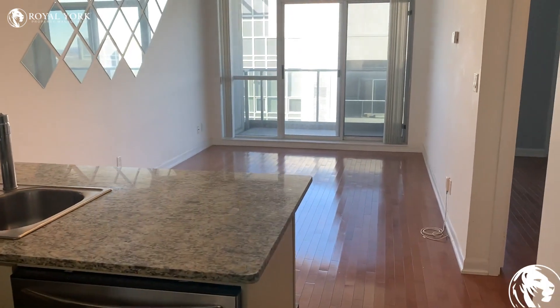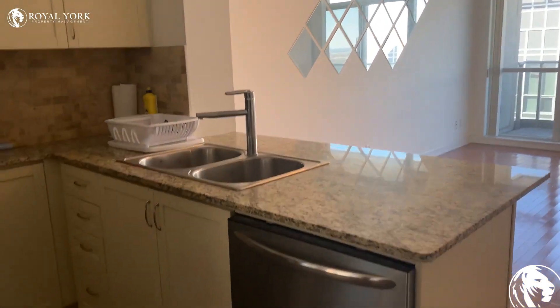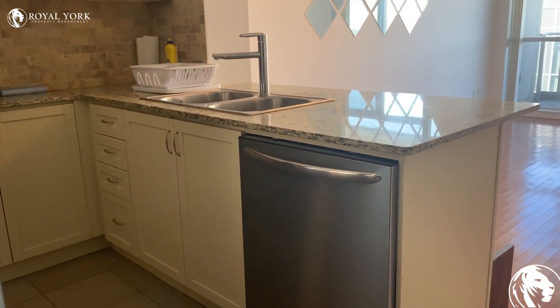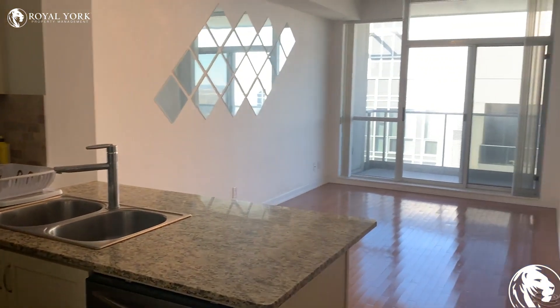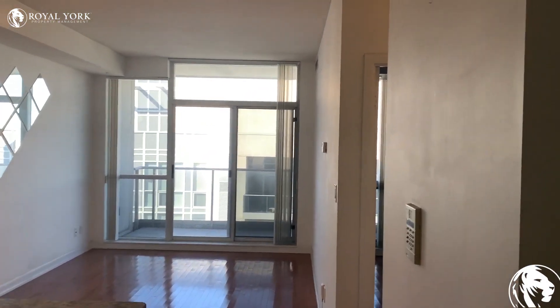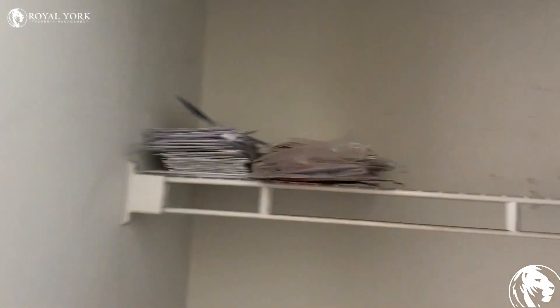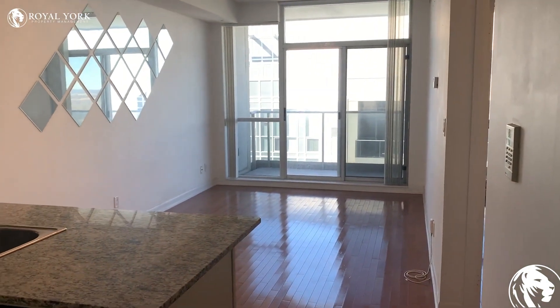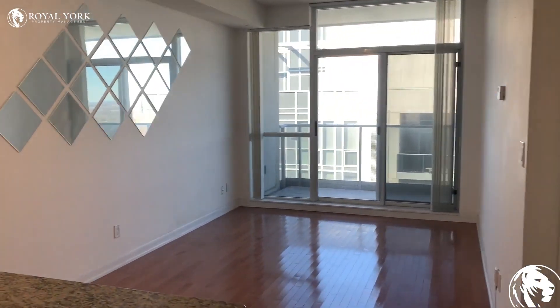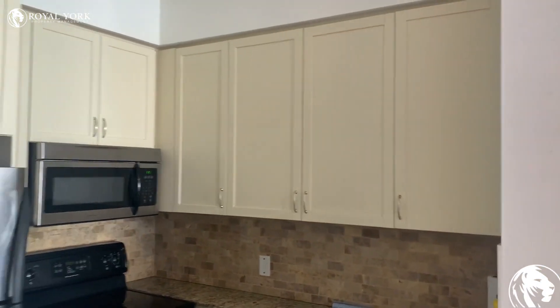Entering the unit, you walk into the kitchen on your left-hand side, followed by the living area. There's also storage space on your right-hand side. Here's another look at the kitchen.